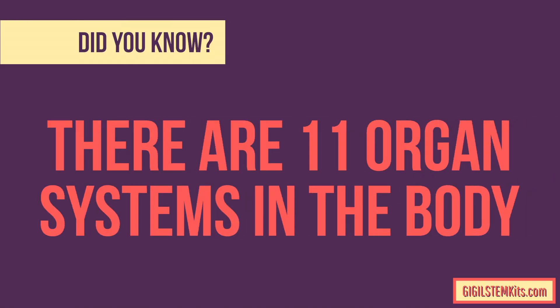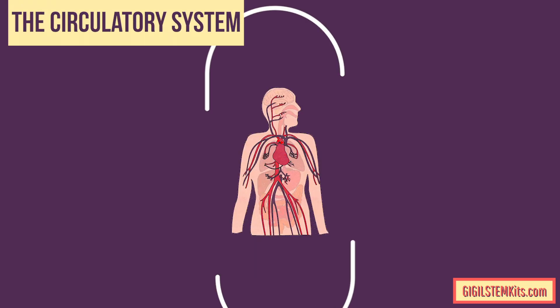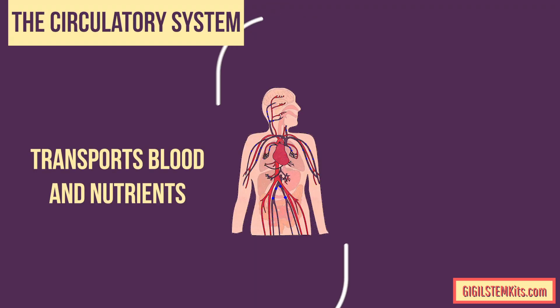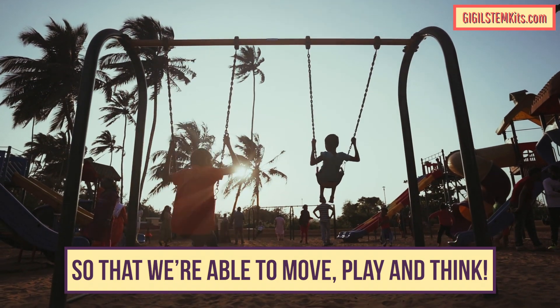Did you know that there are 11 organ systems in the body? Let's learn about some of them. The circulatory system includes your heart and blood vessels. The circulatory system transports blood and nutrients to all the cells in our body so that we are able to move, play, and think.